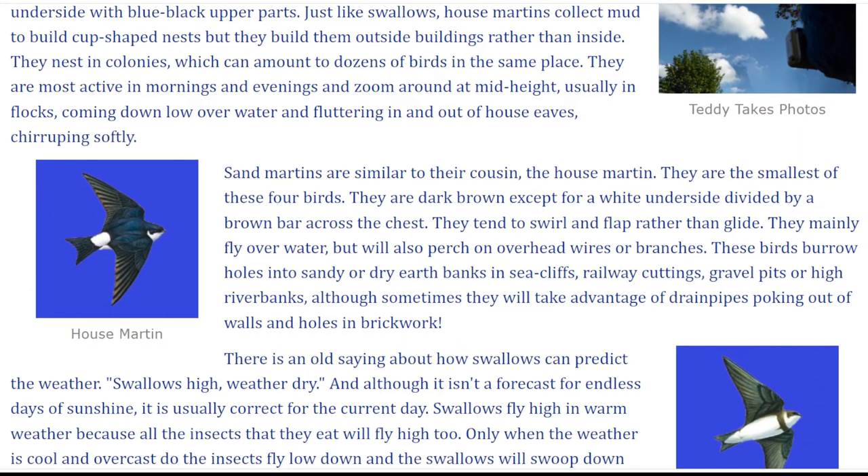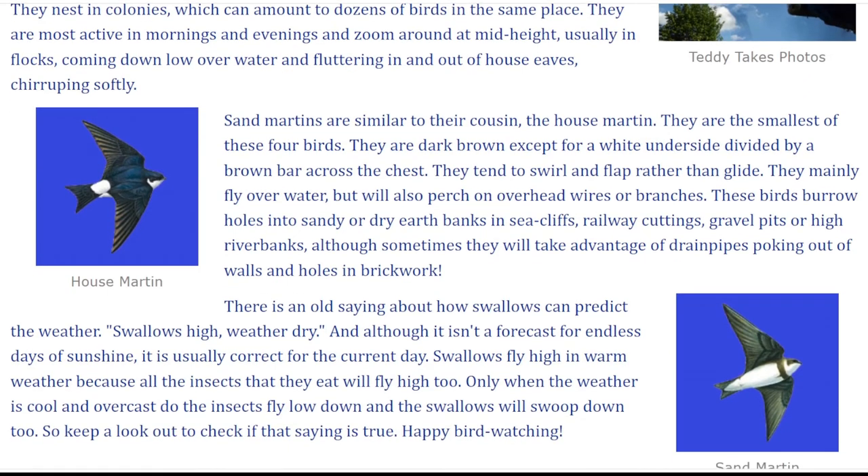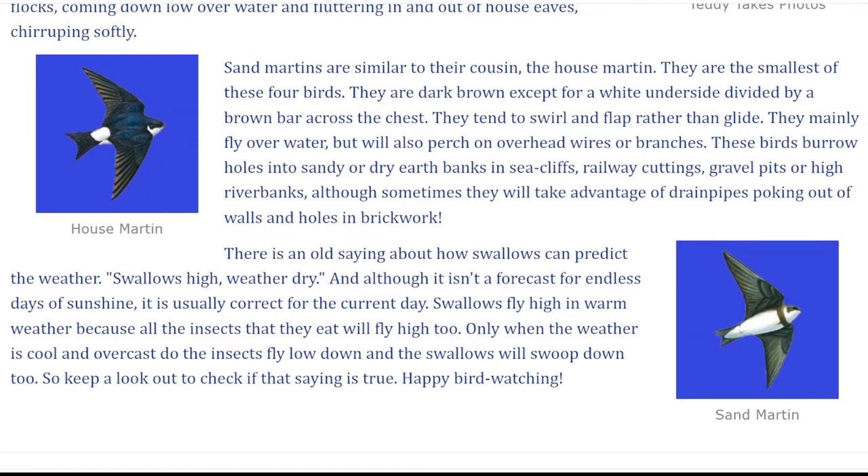Sand Martins are similar to their cousin, the House Martin. They are the smallest of these four birds. They are dark brown, except for a white underside divided by a brown bar across the chest. They tend to swirl and flap rather than glide. They mainly fly over water, but will also perch on overhead wires or branches. These birds burrow holes into sandy or dry earth banks in sea cliffs, railway cuttings, gravel pits, or high river banks, although sometimes they will take advantage of drain pipes poking out of walls and holes in brickwork.